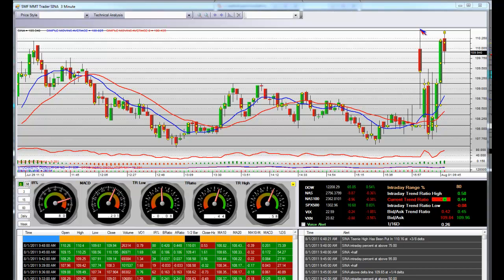Sina, opening bell — shorting the gap down, comes to the teeny line, right back to the previous day's closing bell.